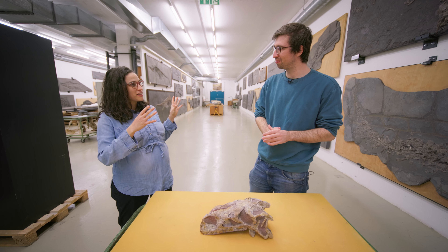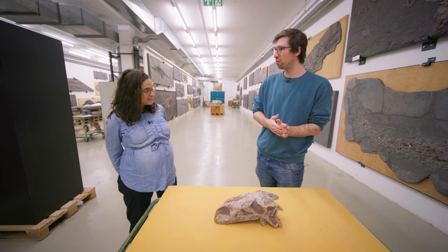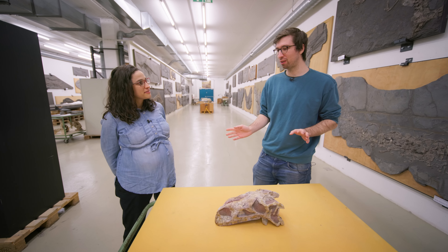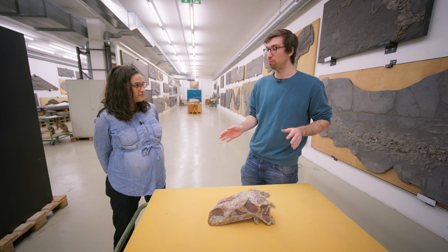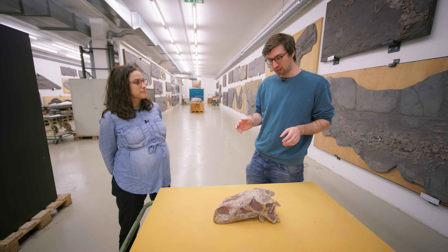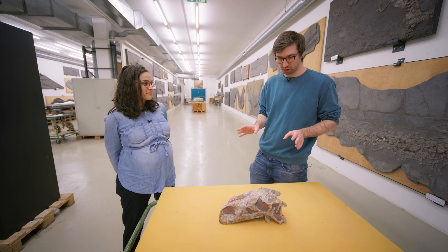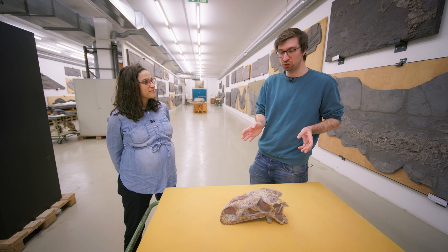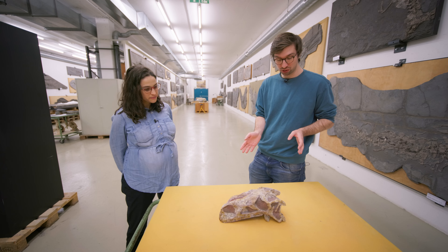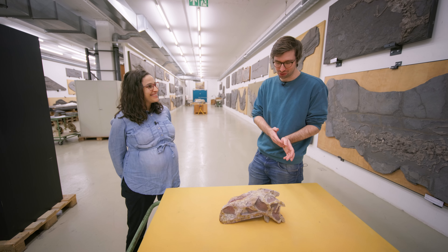Trossingen is about one and a half hours away from Stuttgart, and it's an amazing locality where over 80 almost complete skeletons of this dinosaur have been found — which is an incredible amount. Very few places in the world have that many that well-preserved dinosaurs. So it's really great to be here and to have these fossils to study.